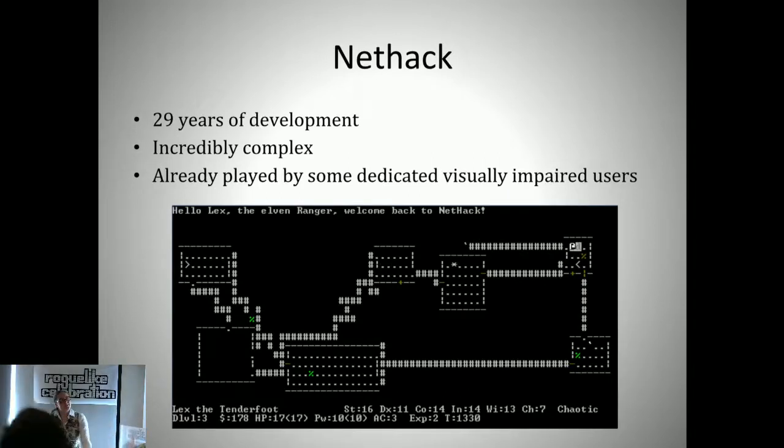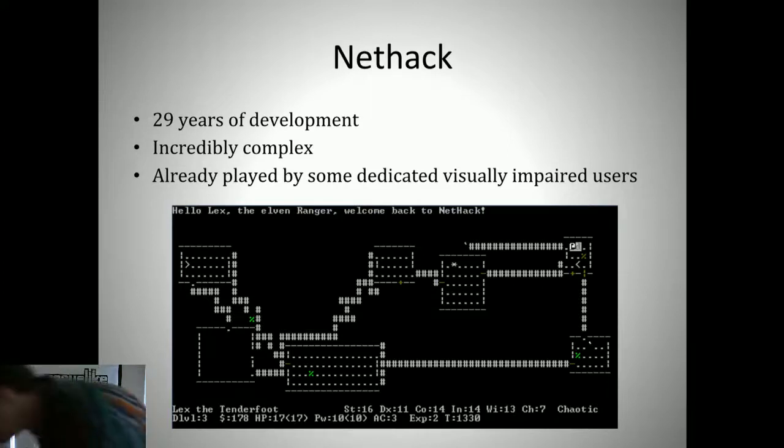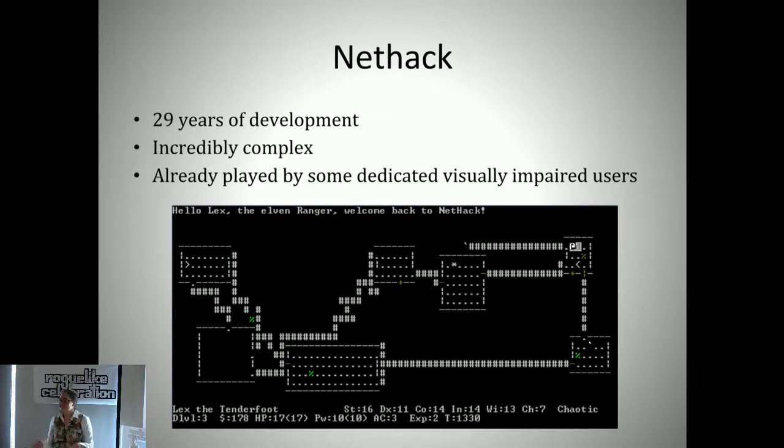The game we worked with specifically in our research was NetHack, and you just heard an excellent talk about why NetHack is great. It's been in development for 29 years, still in active development, and it is a very complex roguelike. The really interesting thing you might not know is that some visually impaired players already play NetHack.